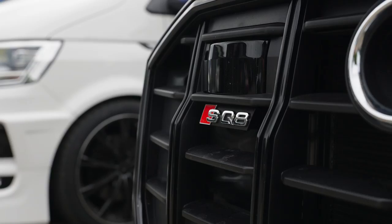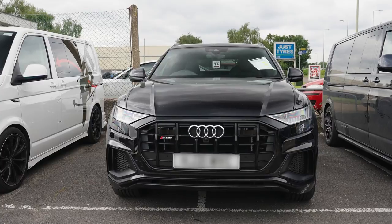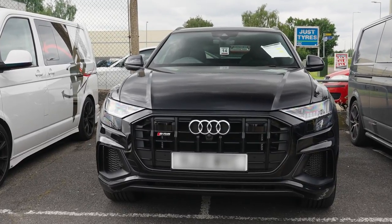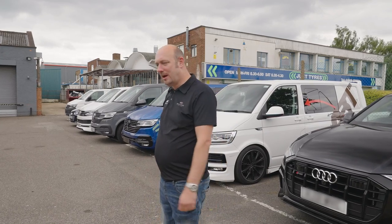Next one is a black SQ8, and that's in for a full APT kit — so front skirt, APT wheels, rear skirt and rear wing. Full APT kit on this brand new black SQ8.